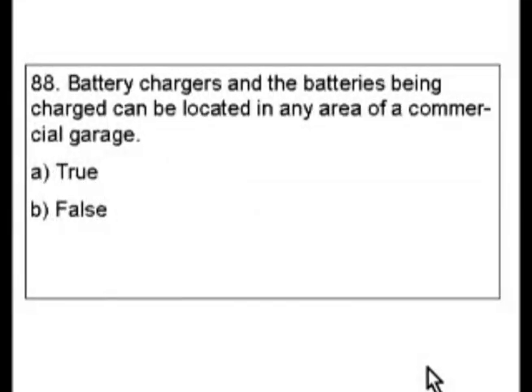Question 88. Battery chargers and the batteries being charged can be located in any area of a commercial garage. Is this true or false?